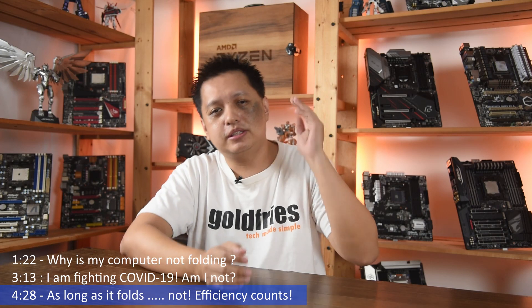These are the three points that people should note before they embark on this journey of folding for COVID-19, because even if you spend money to build a rig or set it up, there's literally no guarantee that you'll be folding for COVID-19. Like I mentioned, my rig folded only twice within 24 hours, but at least those projects were COVID-19 research.